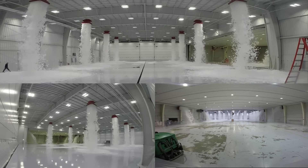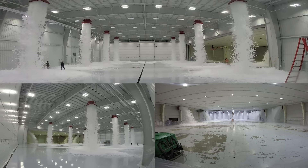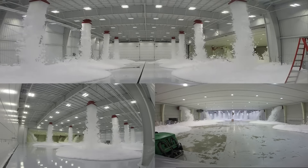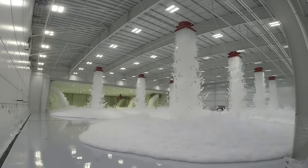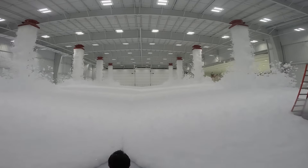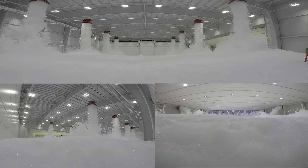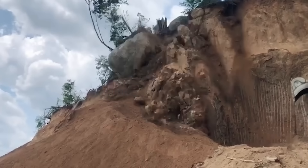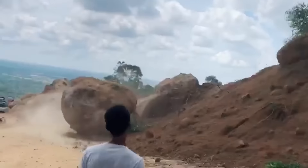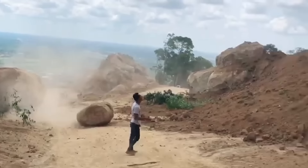These shots have nothing to do with the foam party. You're seeing how they test the fire extinguishing system in a barn on an area of almost 21,000 square feet. So, let's take a look at the fire extinguisher.